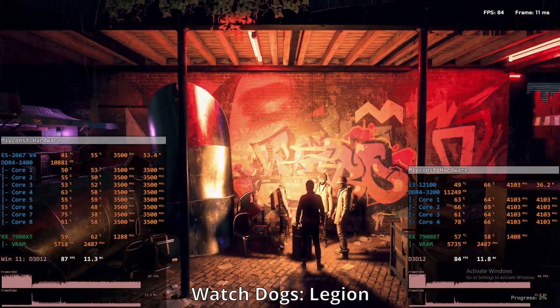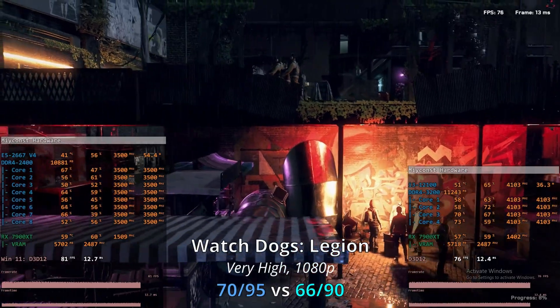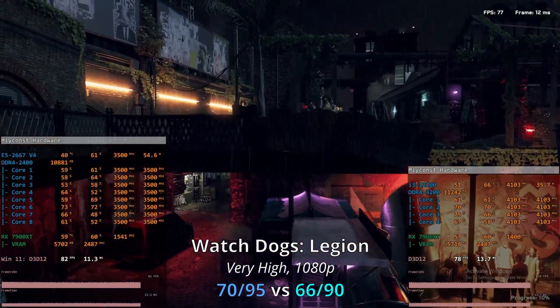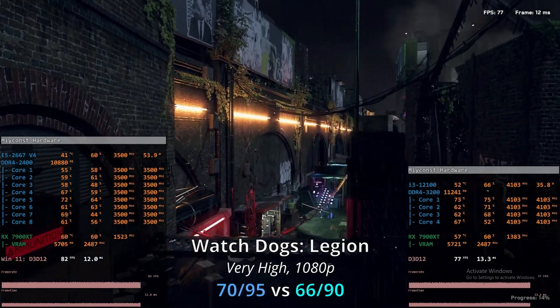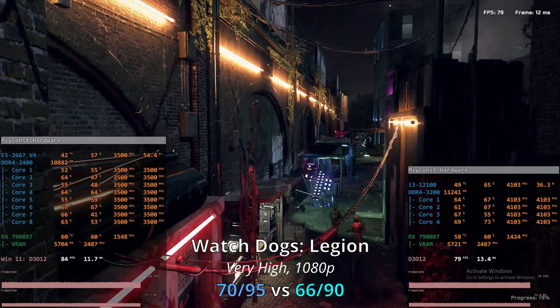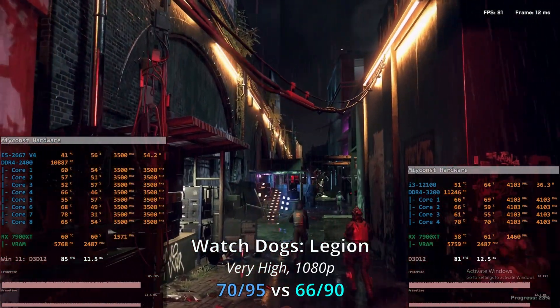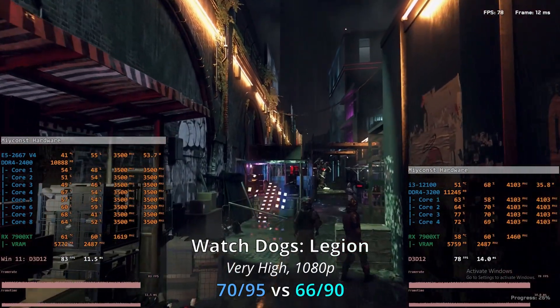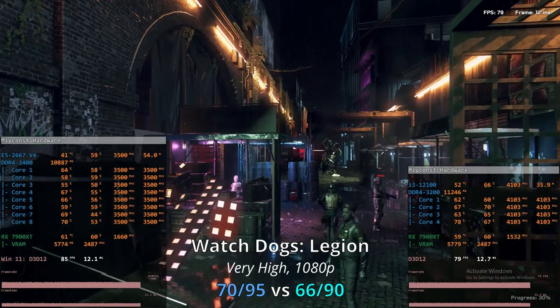The second-to-last game I'm covering in this video is Watch Dogs Legion, which is a very CPU-demanding game. Testing with the very high graphical preset, the Xeon E5 is rendering 1795 average FPS while the Core i3-12100 is slightly worse at 6690 FPS. On average the Xeon E5 is about 5 to 6% faster than the Core i3 in this title.